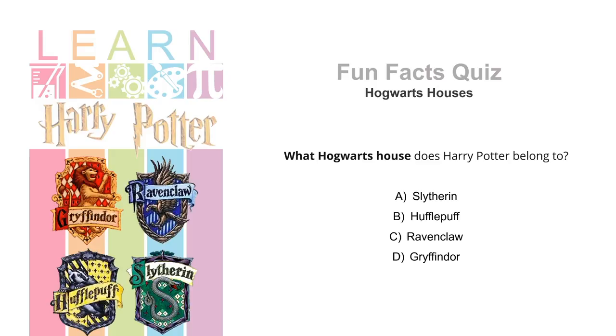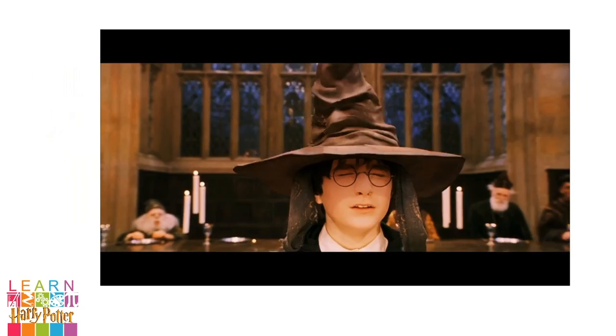Now it's time for another fun facts quiz. What Hogwarts house does Harry Potter belong to? Slytherin, Hufflepuff, Ravenclaw or Gryffindor? 5, 4, 3, 2, 1. Yes, it's Gryffindor. Well done, everyone. Gryffindor!